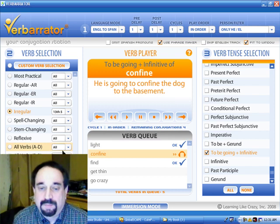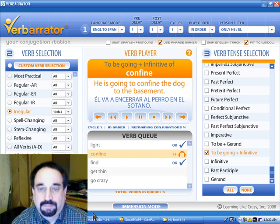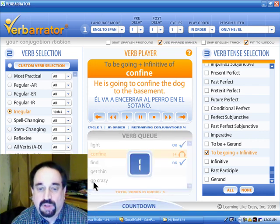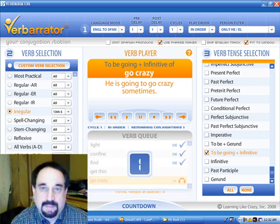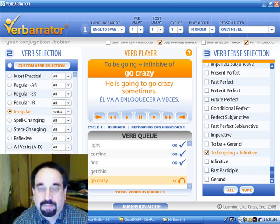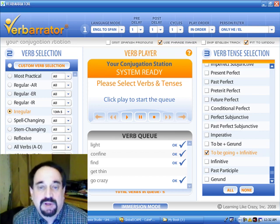He is going to confine the dog to the basement — él va a encerrar al perro en el sótano. He is going to go crazy sometimes — él va a enloquecer a veces. So that's a little bit about infinitives and using this form of 'to be going plus infinitive.' Hopefully you can see how practical this can be, and using Verberator to practice all this stuff can really help. This has been another Verberator Minute. I'll see you next time.